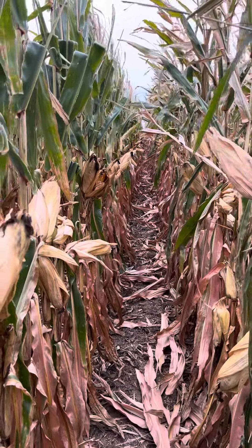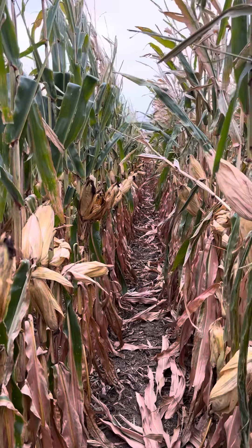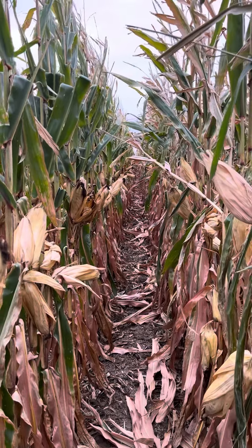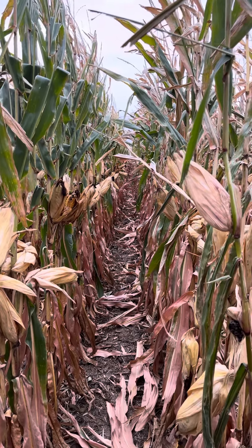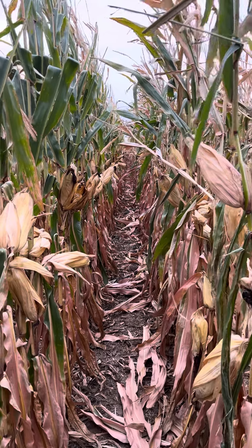This is the morning of October 14th, 2022, and I'm looking through the Pioneer show plot, checking out some late season stay green. I'm standing here in some of the three new 111-day hybrids from Pioneer. This plot was planted on April 28th.